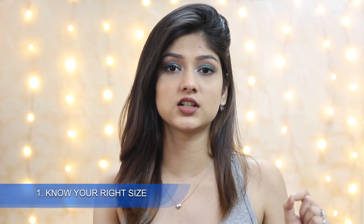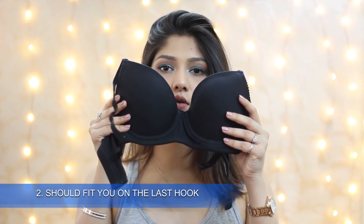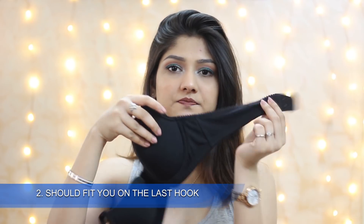Before we begin, I want to mention three things. First, you should always get your size checked — always know your proper size and do not wear oversized bras. Second, whenever you buy a bra, make sure it fits you on the last hook. So if over the years the elastic gets loose, you can move on to the inner hook and it will still fit you.